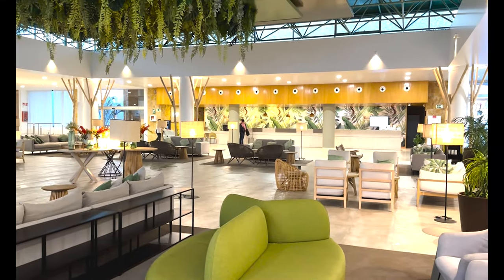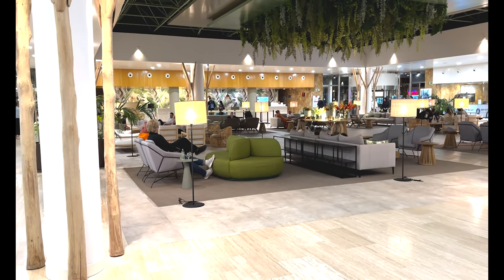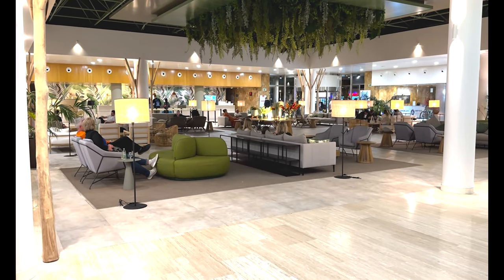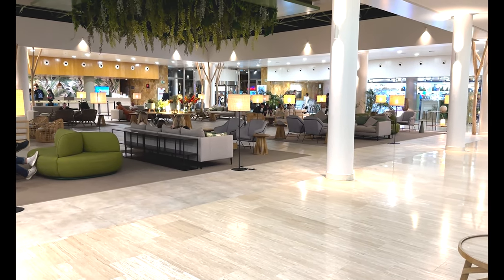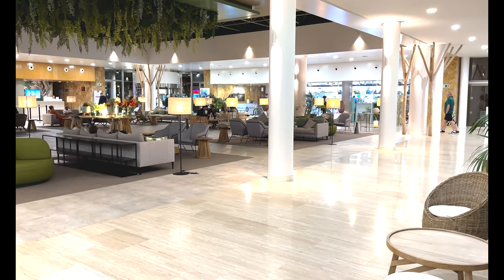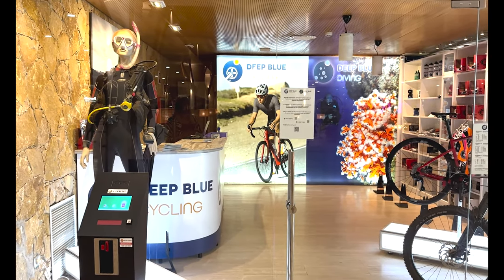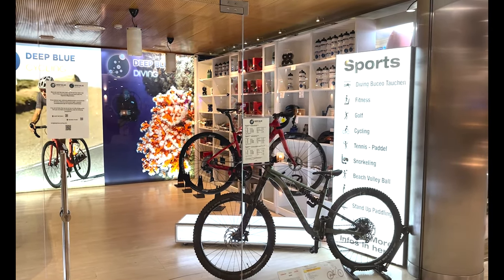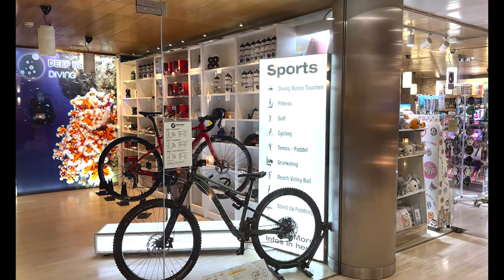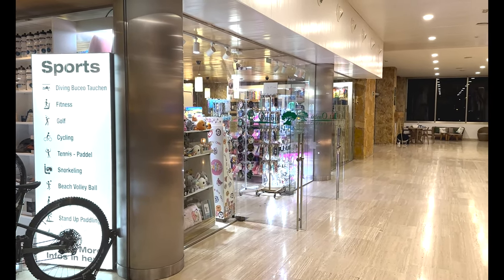There are no steps or stairs so it's easily accessible. When you go inside and keep to your right, you'll see the reception desk — that's your check-in. The staff are really knowledgeable and helpful when you're booking in. There's also a small shop with information for sporting activities: snorkelling, cycling, golf, and diving. Just next door is a small boutique shop — all of these are on the same level on your left-hand side as you come through the entrance.